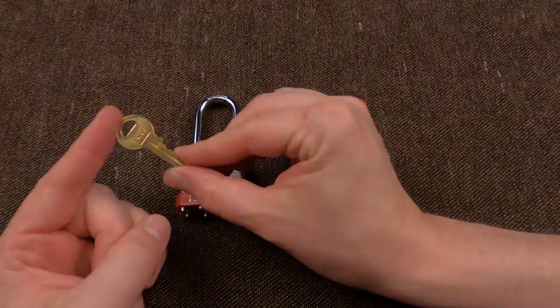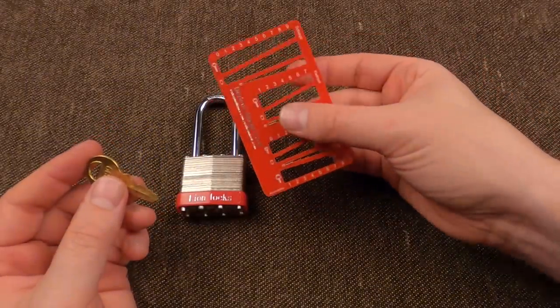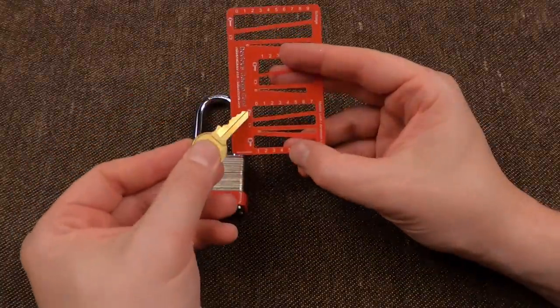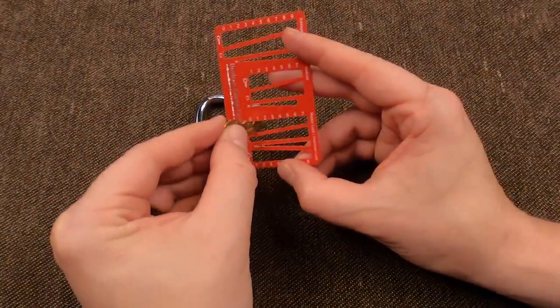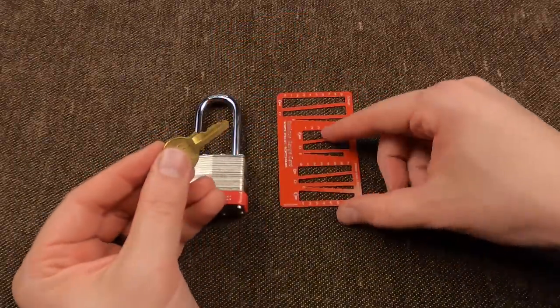I want to talk to you about the key, however. This key — it was in a previous video when we measured it using our devious decoder card here. It is a Master lock key. We could find it down here. So if we were to measure this out, we've got a four, two, four, six. All right.